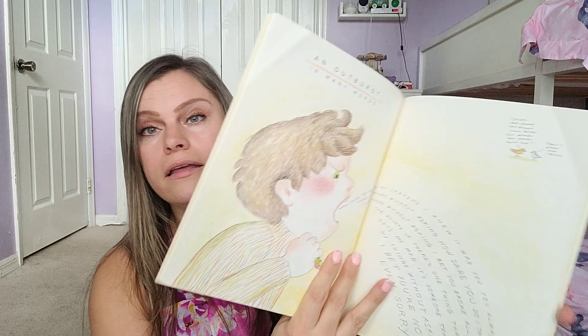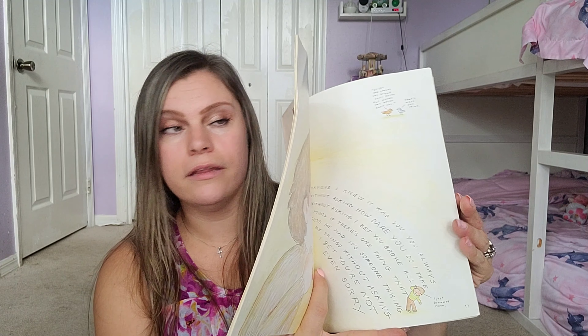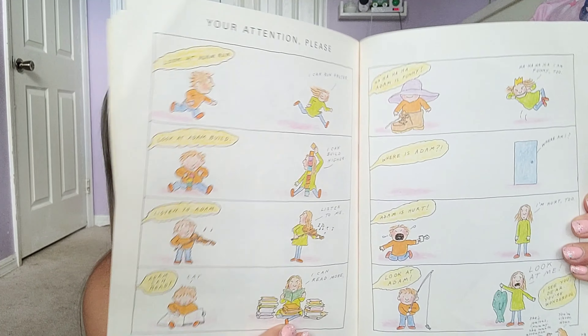The next book is simply called Feelings. I'm glad we're going to be doing this because we need to talk about feelings — so this one obviously covers that topic.